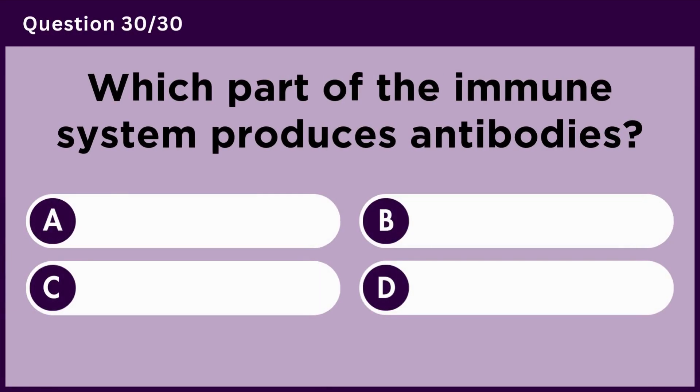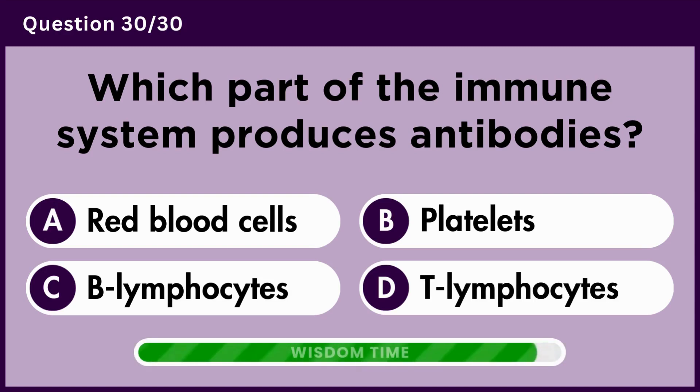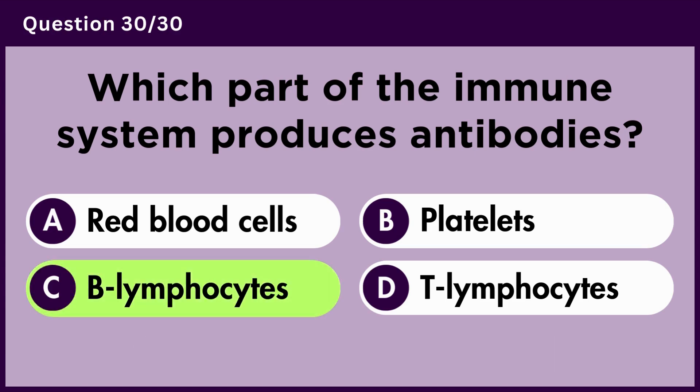Which part of the immune system produces antibodies? Answer C. B lymphocytes.